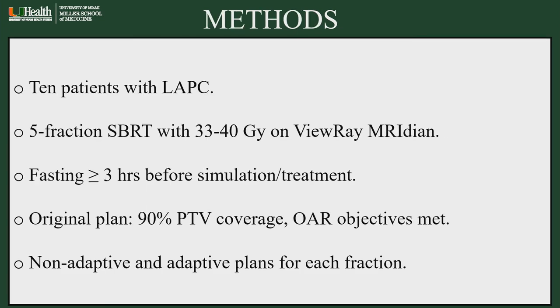He used MRI scans of 10 patients treated for locally advanced pancreas cancer in their department. All patients were treated with five-fraction SBRT to a dose between 30 and 40 gray on the ViewRay MRIdian system. Patients were instructed to fast for three hours before simulation studies as well as for each treatment day. The original plan was to cover the PTV with 90% of the prescribed dose, and all organs at risk constraints were met on the original plan.